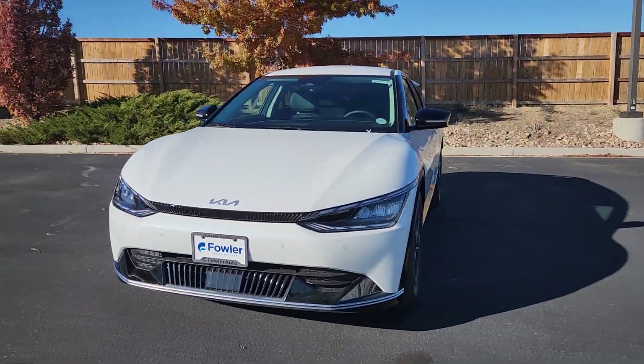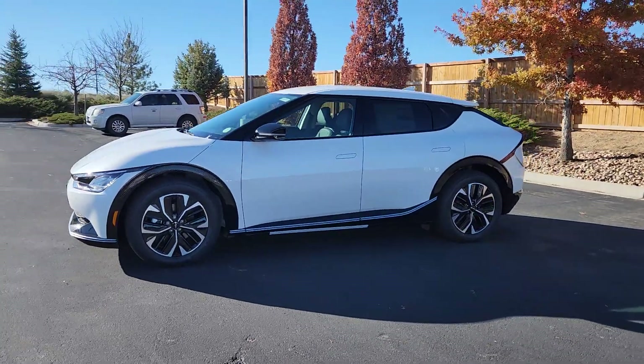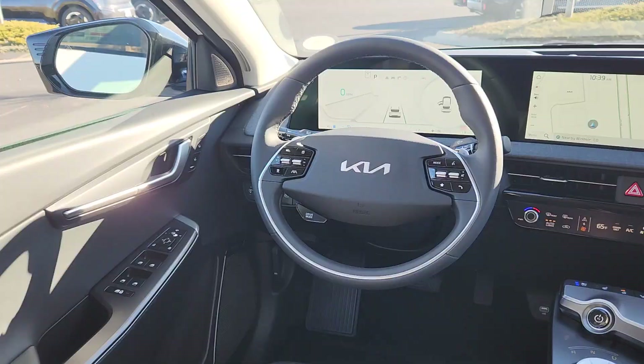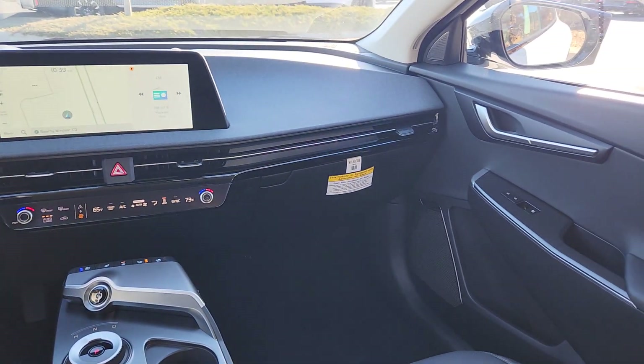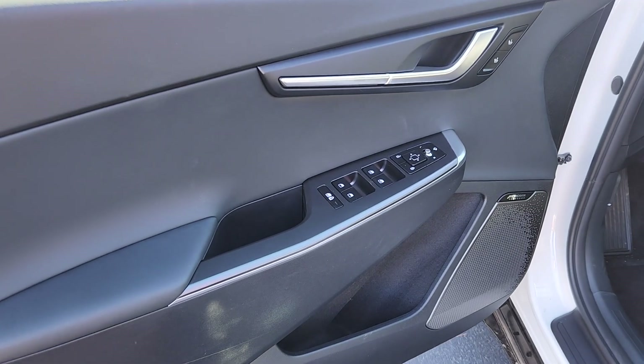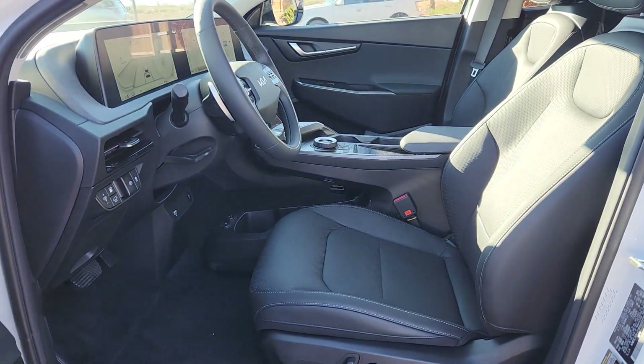Heated steering wheel, Apple CarPlay and/or Android Auto, heated and/or cooled front seats, navigation system, keyless entry, satellite radio, premium sound system, remote engine start, power liftgate, heated mirrors. Feel eager for the journey in this bold-spirited EV6.